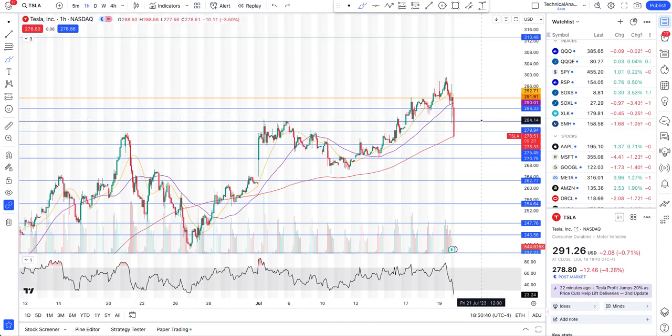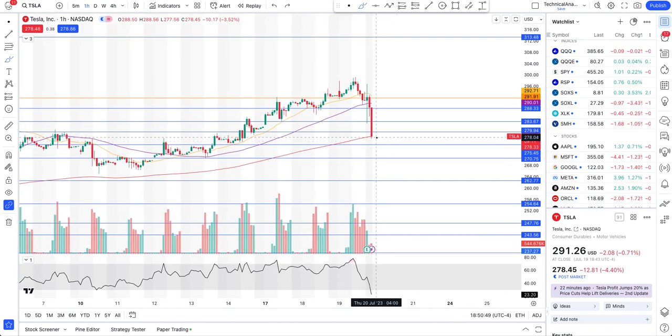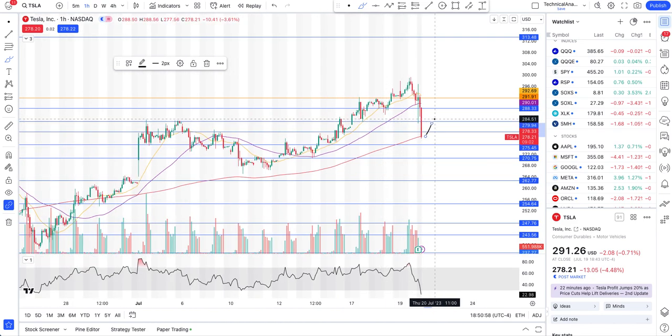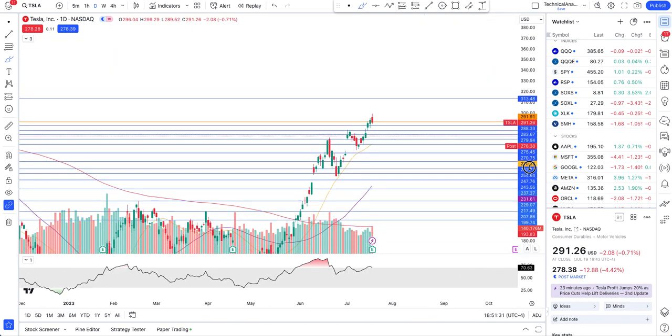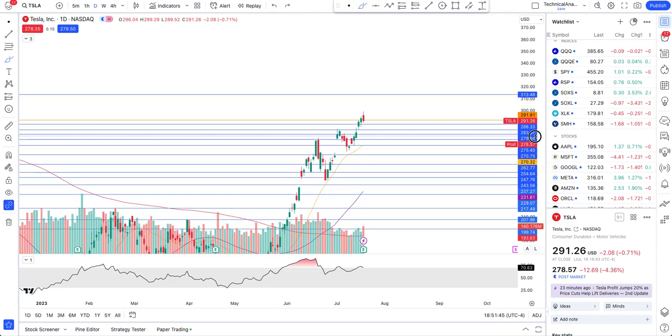We might see a little bounce — no guarantee. We want to see how price opens tomorrow. After such a dramatic sell-off you might see some pullback cool-off because RSI is getting oversold. Sellers could come in at $283 and reject price there again. My hunch is we can be expecting more downside — potentially a test of $270, and if that breaks, it brings Tesla down toward the 50-day moving average.